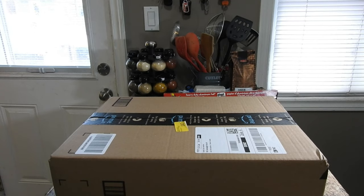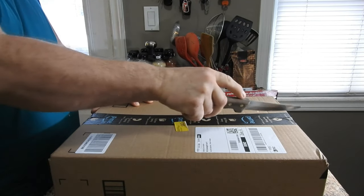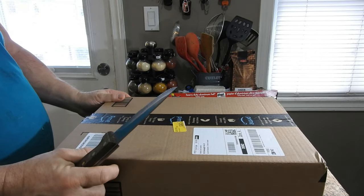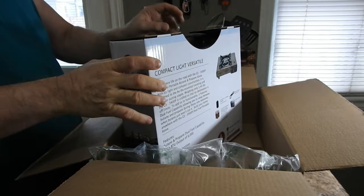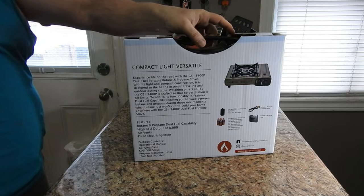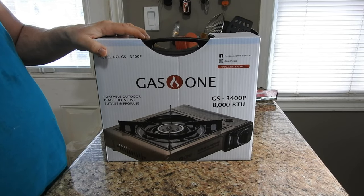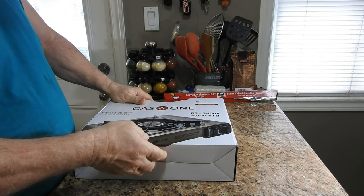Hello YouTubers, welcome to my unboxing and review of the Gas One new GS-3400P dual fuel portable propane and backpacking gas stove burner with carrying case. Our stove has been certified by CSA and is superior to other stoves in quality and safety. The CSA mark means that the products have been tested and meet applicable standards for safety and performance, including standards written or administered by the SETI Standards Association in the USA.